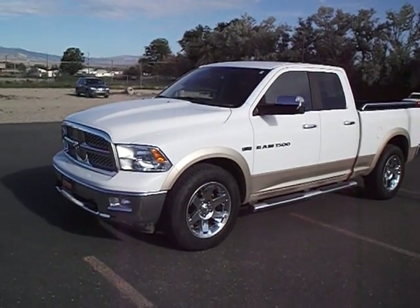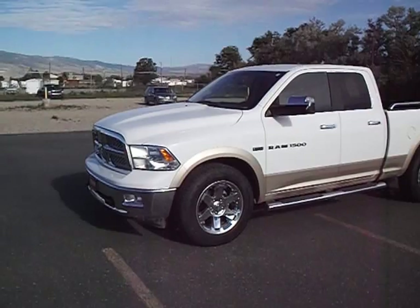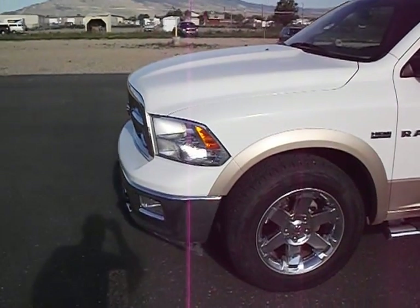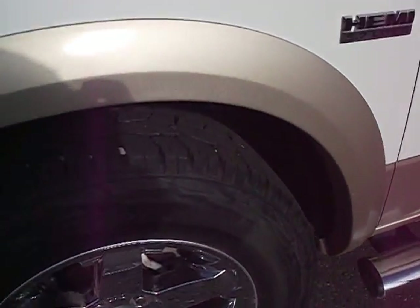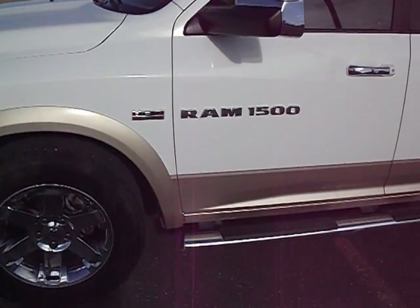This is a 2011 Ram 1500 Laramie Quad Cab with the 5.7 liter Hemi. Beautiful shape, two-tone with the white gold down on the bottom. Tires are fantastic — good trail tires, off-road tires for those sharp rocks.